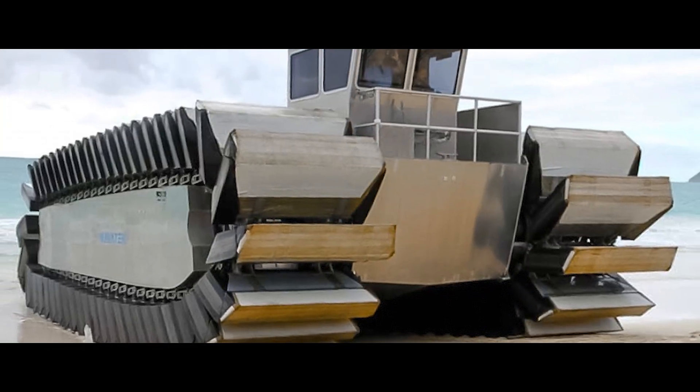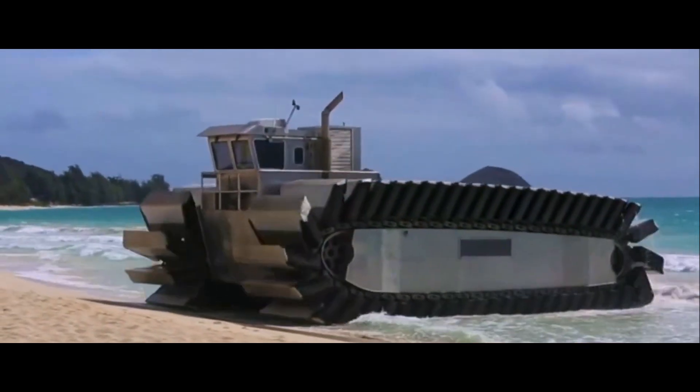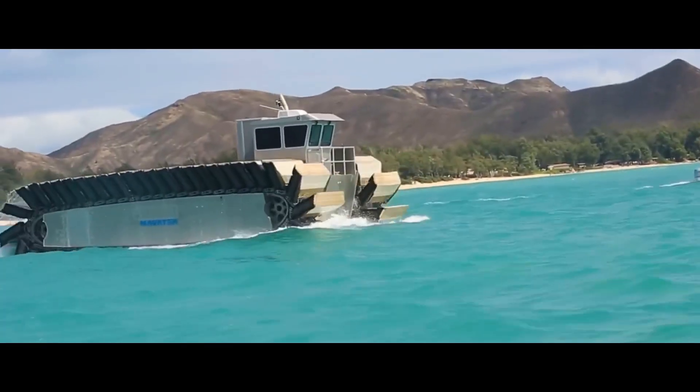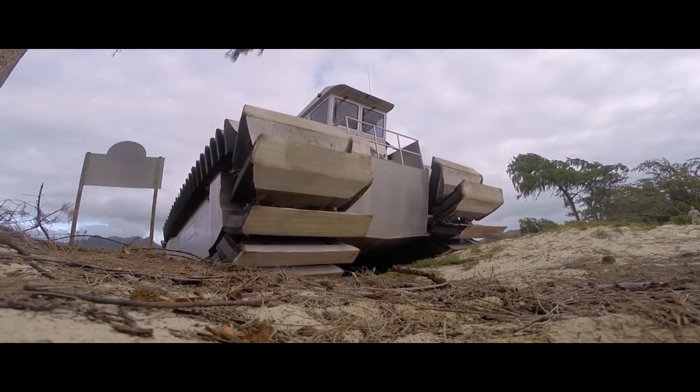The Ultra Heavy Lift Amphibious Connector reaches speeds up to 23 miles per hour on water. On land, its multiple sets of wheels drive it across difficult terrain, reaching speeds of approximately 25 miles per hour.